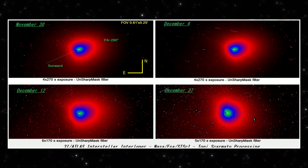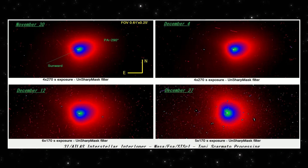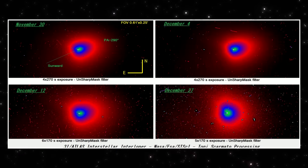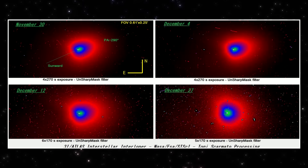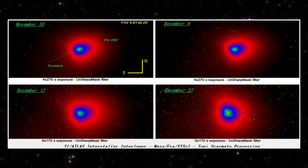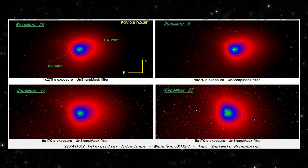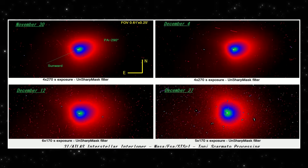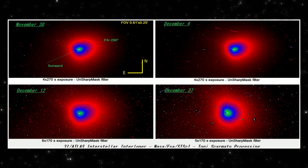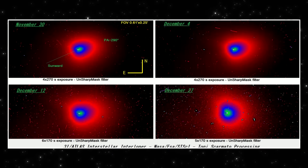Across these four panels, the trend is consistent. Early on, the coma is shaped by active directional outflow. Over time, that activity weakens. The structure relaxes into a more uniform shape. No sudden changes, no new features switching on — just a steady decline in activity over the month. That's what this image shows.